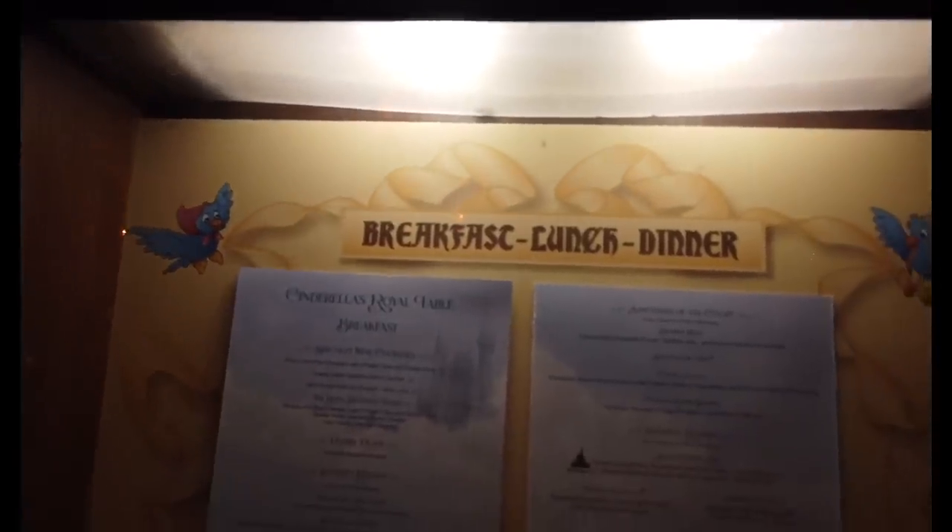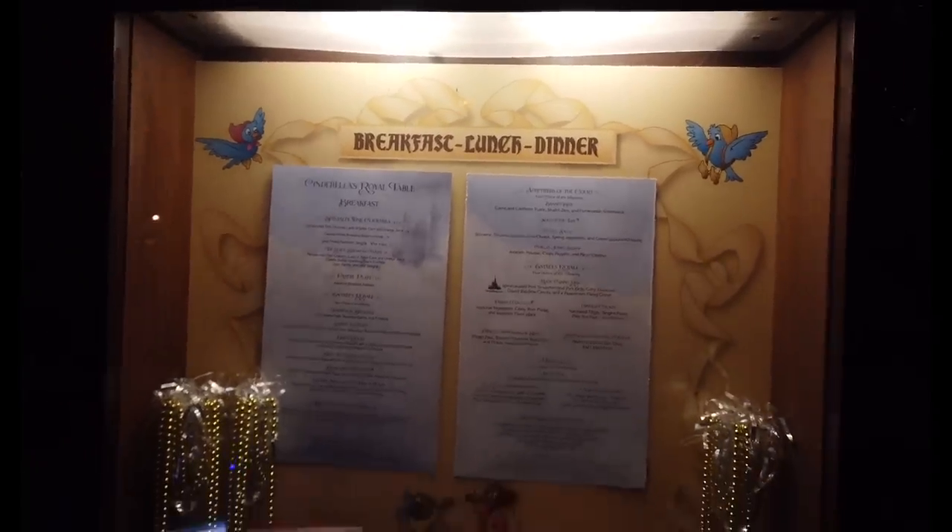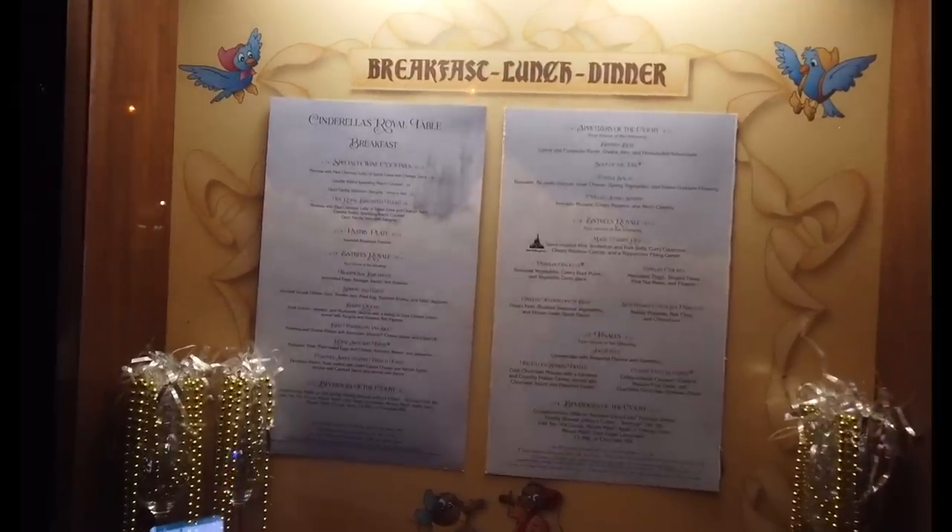This meal has you dining with Cinderella as well as her princess friends. In the past, that has been Ariel, Aurora, Jasmine, and Snow White, and we'll see if those ladies are here tonight as well. Food tends to be adequate and nothing to write home about, but that's not really what you're paying for. You're really paying to eat inside the castle and meet those Disney princesses while you're at it.